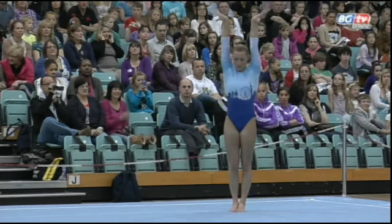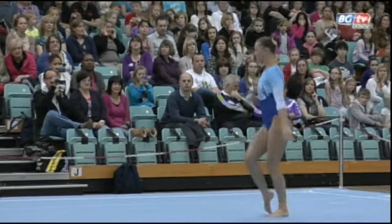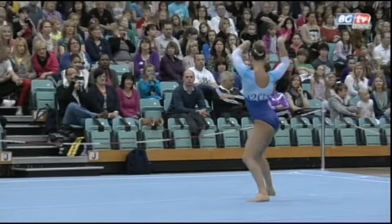Straight back across the floor with a triple twist, feet not quite square to the mat, so the judges will have to decide whether that went all the way around.